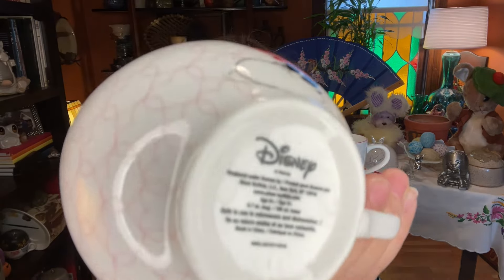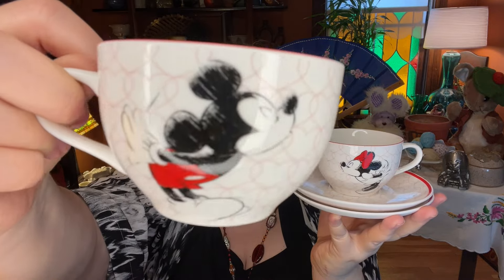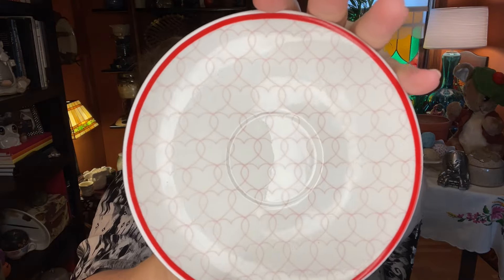I could not let Valentine's Day go without a little love, and here's some Disney love. Item number eight is this awesome set of teacups featuring Mickey and Minnie kissing. They're from Disney, and the art is very cool — it's got a heart pattern in the back with Mickey and Minnie in that illustrated look. The teacups have the same beautiful heart pattern. Item number eight: the Mickey and Minnie Teacup Set, starting at six dollars.